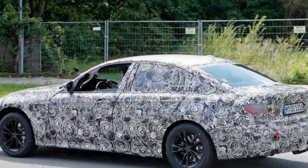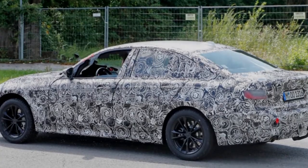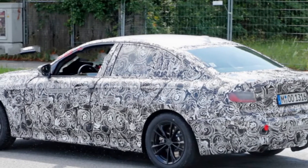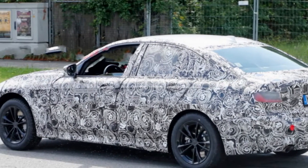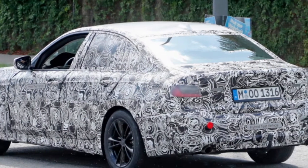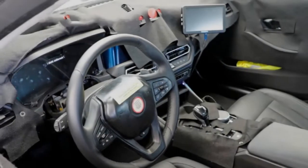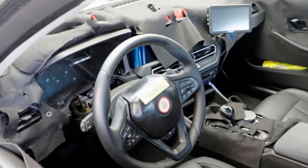Spy shots have revealed a new 3 Series that will adopt the formulas used by the 5 Series and 7 Series and improve the interior. With the move to the CLAR engineering platform, Auto Car reports that overall length grows by around 2.4 inches, the wheelbase extended by 0.8 inch, and width is also slightly larger, though length and wheelbase remain a touch shorter than those of the Mercedes-Benz C-Class. Extra magnesium and high-strength steel are expected to lower weight by around 88 pounds, and a new suspension layout gives a 50/50 front-rear balance.